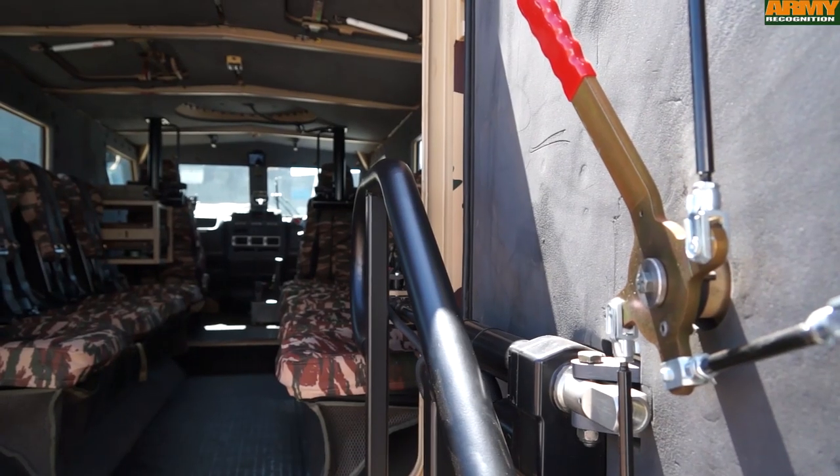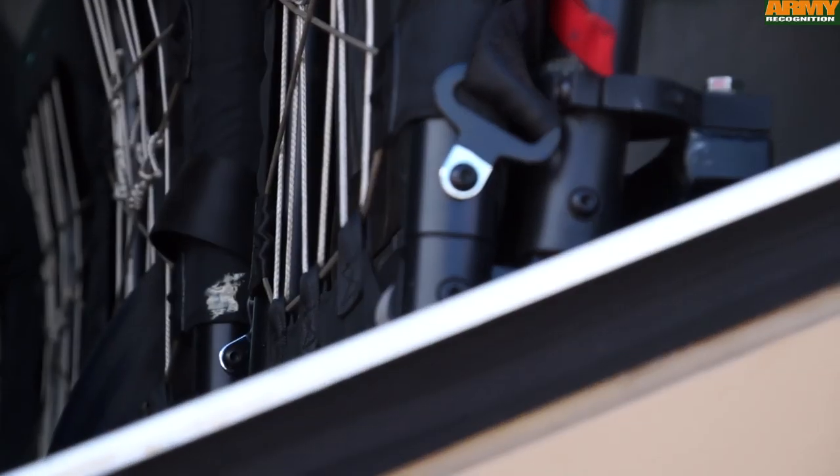Good morning, my name is Jalk Foos. I am a system engineer for the RG21 project and I represent the design team that has spent the last 18 months designing and manufacturing this vehicle. The vehicle is mainly APC in this configuration you see today.